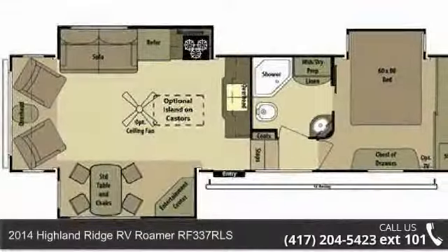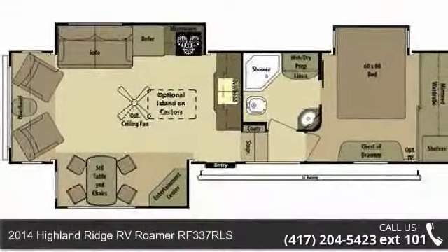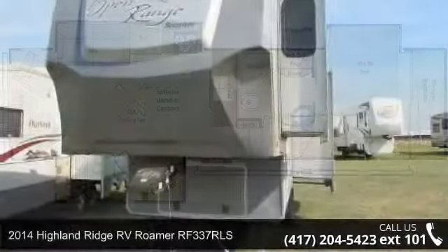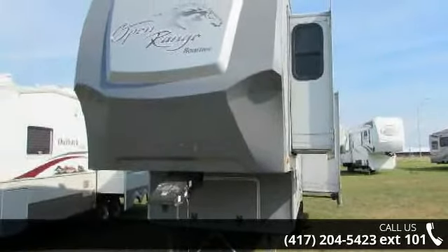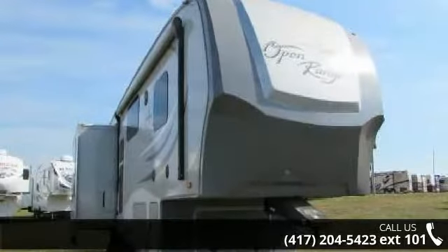Begin an adventure with this 2014 Highland Ridge RV Roller RF337 RLS. If you are looking for a fifth-wheel RV with the perfect blend of convenience, comfort and enjoyment, look no further.